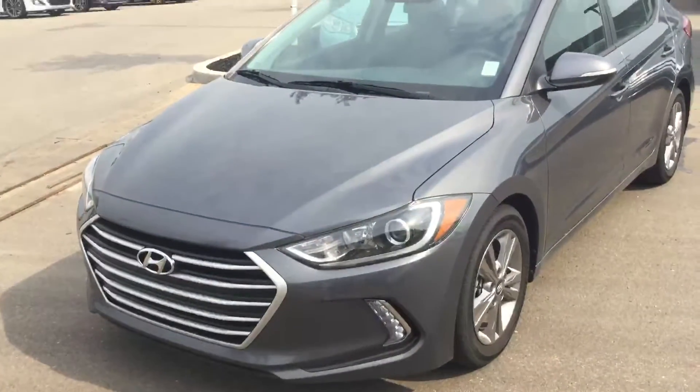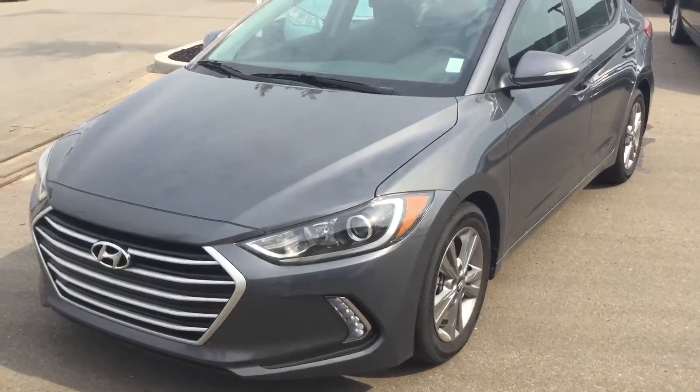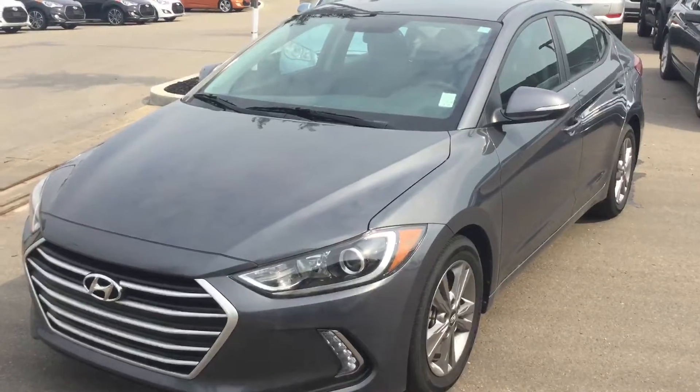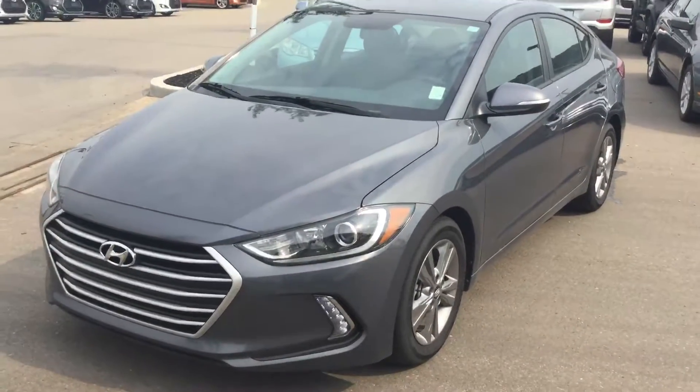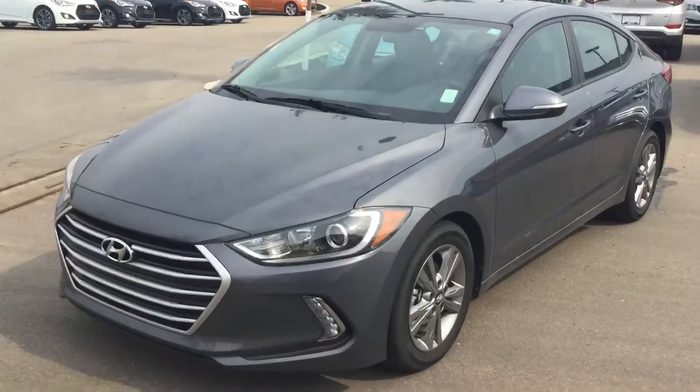Hey Sandy, this is Ryan, the sales manager at River City Hyundai. I'm showing you a 2017 Elantra GL that does not have any damage on it. The original one you asked about did have some damage, which is why it was priced the way it was at $16,988. This is a 2017 GL for $17,988 and actually has 10,000 less kilometers.